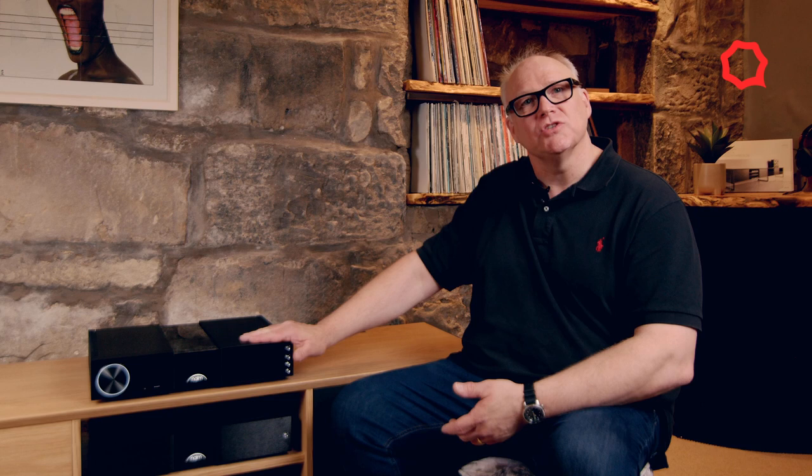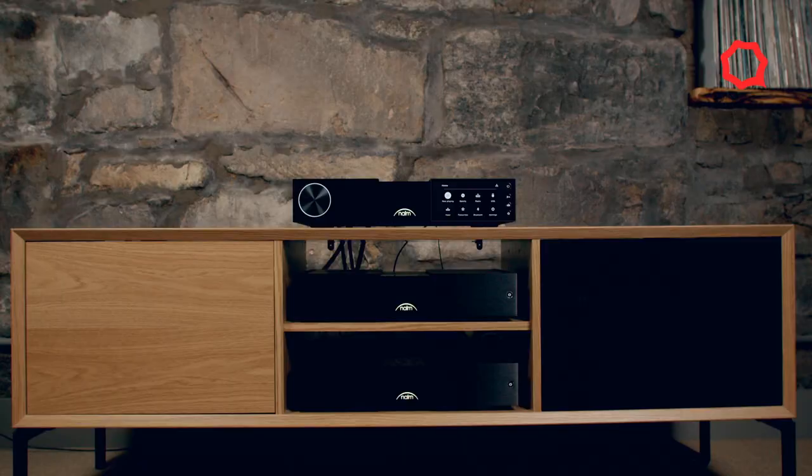Let's talk about our new 200 series range and we'll start with the streaming pre-amplifier. All good systems should start with the source — good signal in, good signal out. It's a mantra we've always followed, and you can put together, assemble if you will, the finest hi-fi for your home.